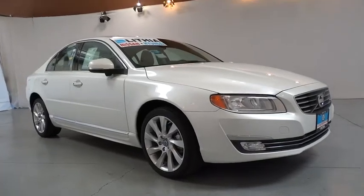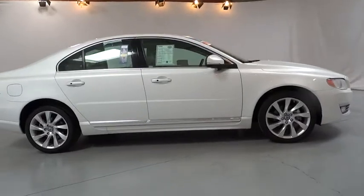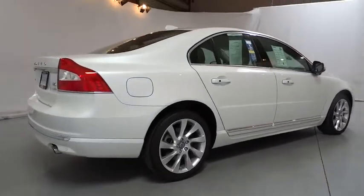The 2015 Volvo S80. In an S80, intelligence creates its own momentum. It's fast, comfortable, and roomy. The Volvo S80 is Volvo's flagship sedan.